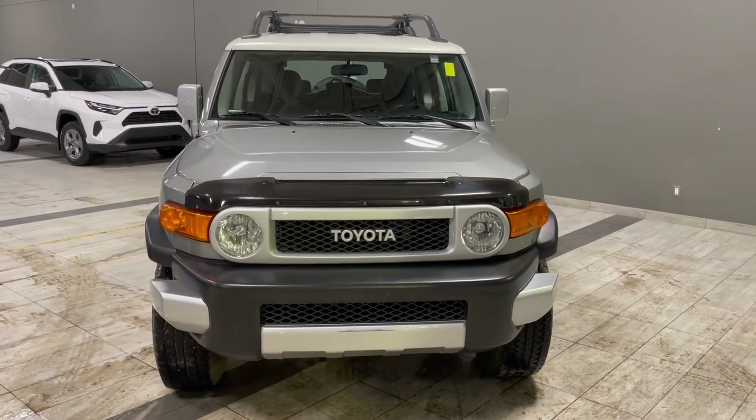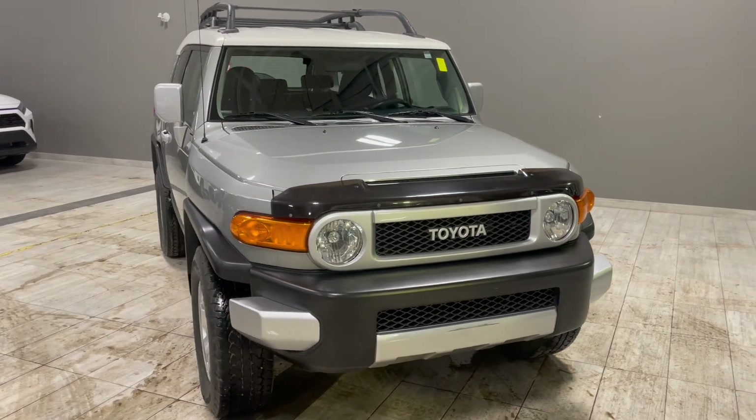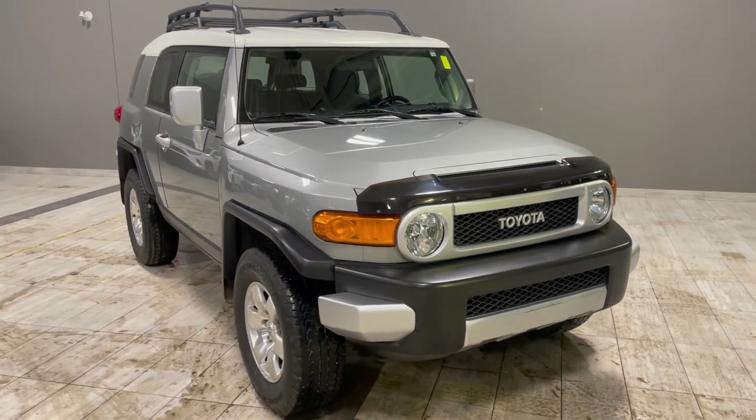There's still a lot more I didn't get a chance to show you, so why don't you come on down and take it for a test drive. We're located at Toyota Northwest Edmonton, on the corner of 137th Ave and St. Albert Trail.